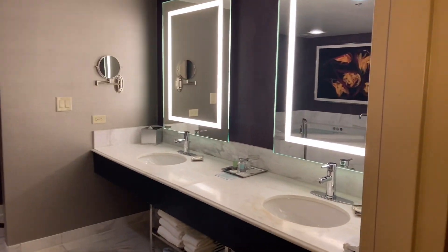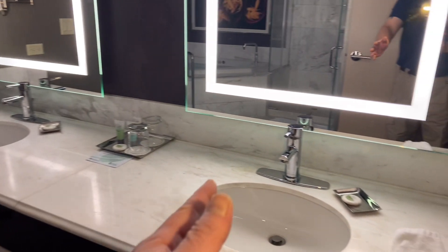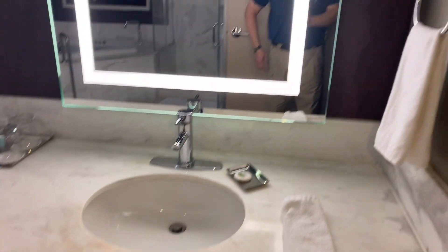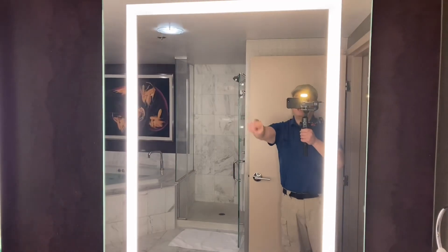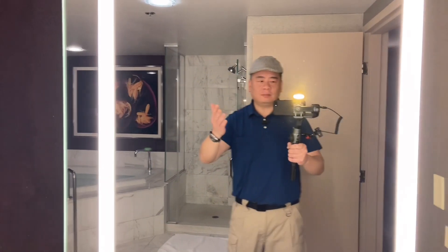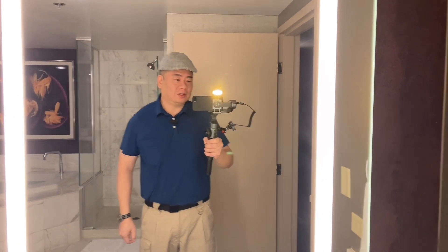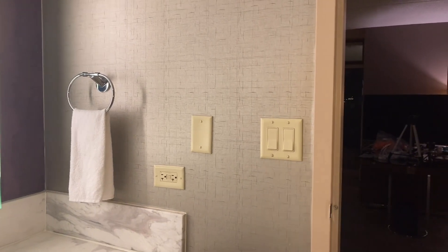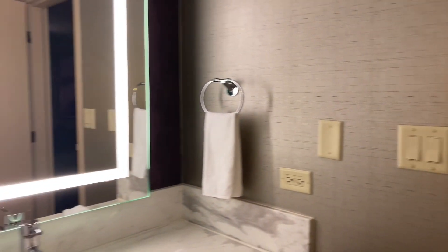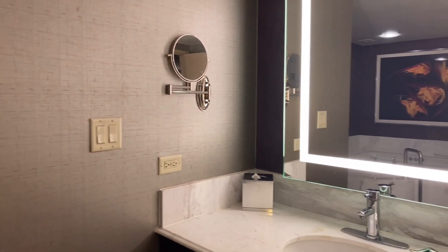Here we have the bathroom. We've got a couple of sinks over here for your hand-washing pleasure. There's a mirror that has a lamp to evenly light you up — so you can see, like, subscribe. Light switch, couple of outlets, towels.